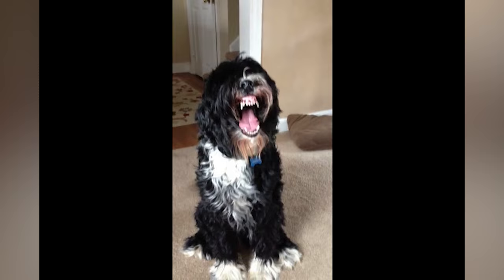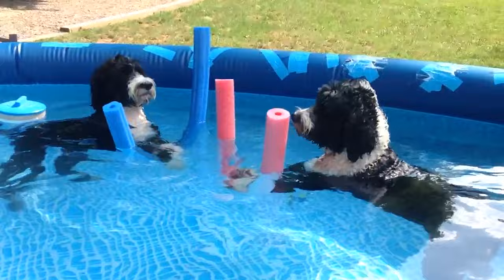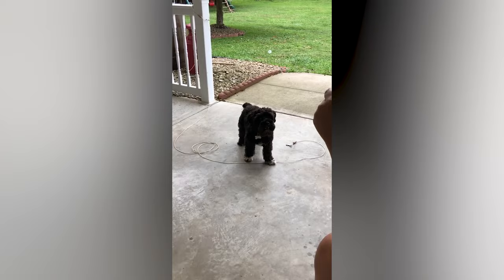The muscular Portuguese water dog is loyal and energetic. Their coat sheds very little and they are considered a hypoallergenic breed, but the Portuguese water dog still requires regular grooming.